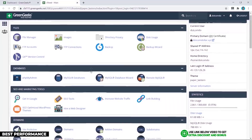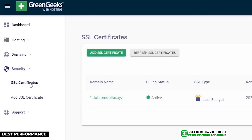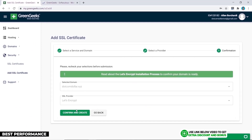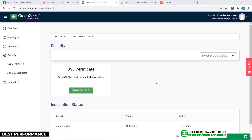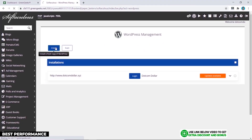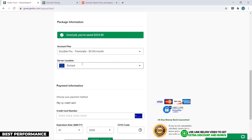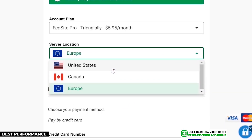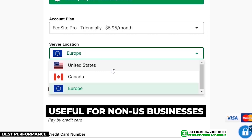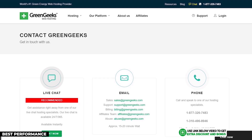GreenGeeks uses a simple cPanel interface with a few added custom elements. Installing the SSL certificate can be done on their custom dashboard if you prefer that over cPanel, which is also still available. Installing WordPress is done the normal cPanel way — simple and clean, but not that pretty. GreenGeeks has three data centers in the United States, Canada, and Europe, which is still good for diversification and useful for non-US businesses.